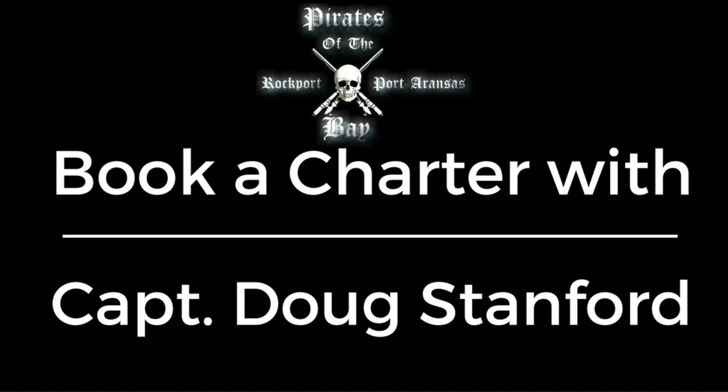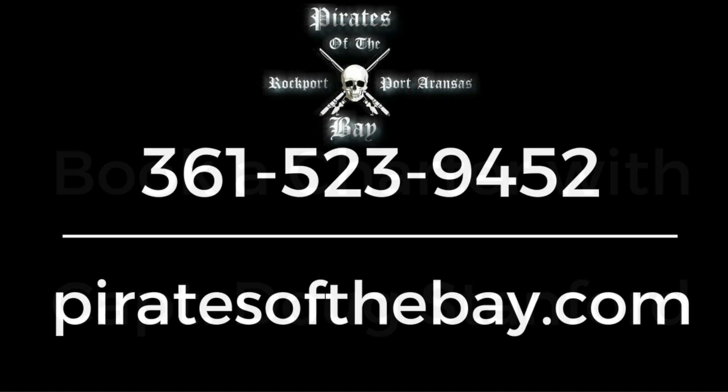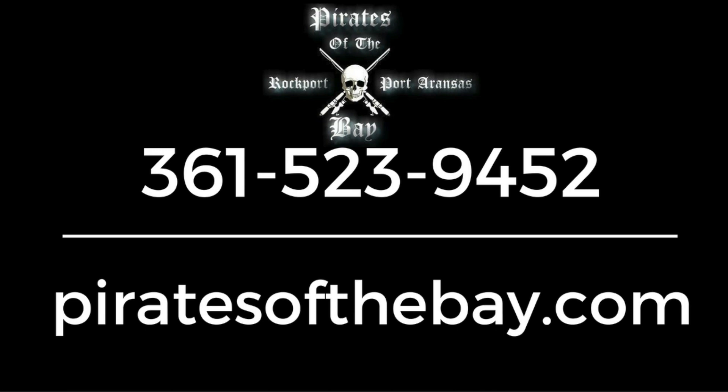Thanks for watching. I'm Captain Doug Sanford. We'll see you next time.